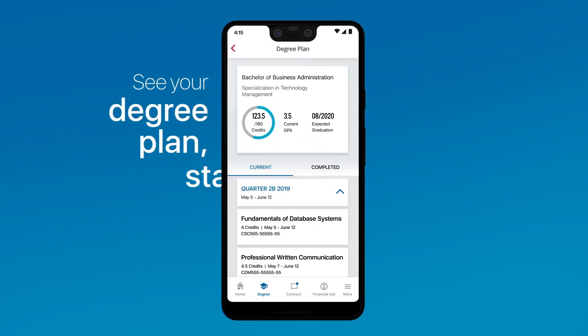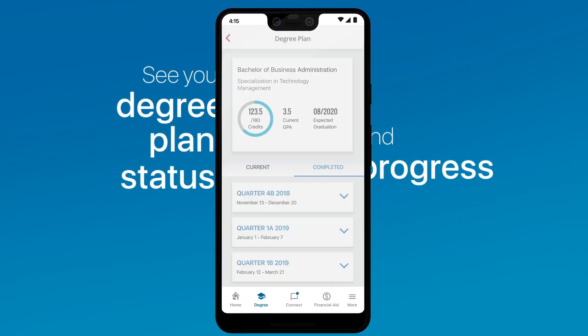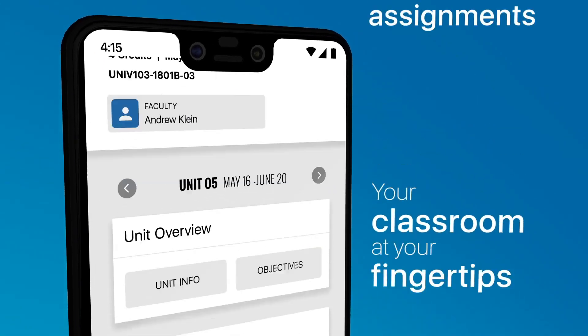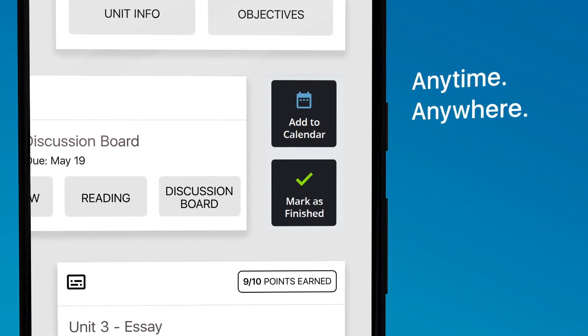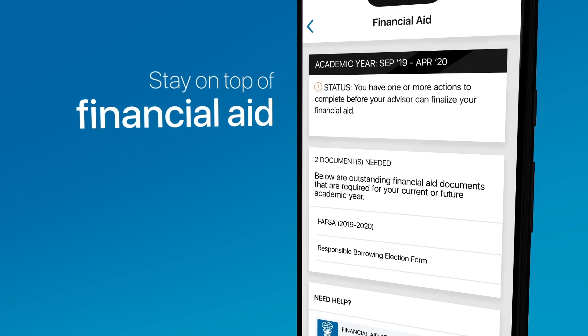See your degree plan, which shows where you are and how far you've come. With your classroom at your fingertips, you can check on your assignments anytime, anywhere. The Finance Tracker lets you stay on top of your financial aid status.